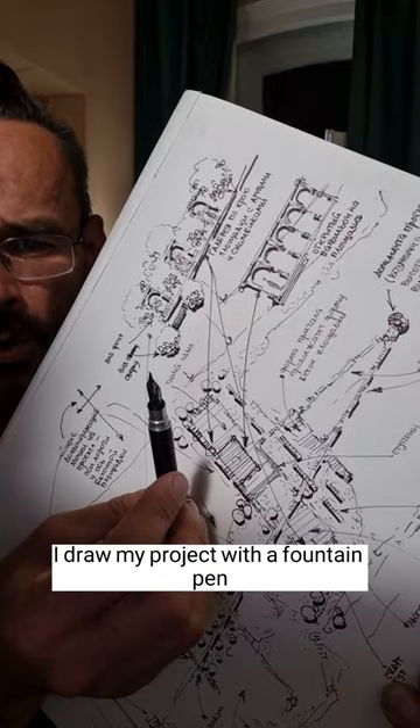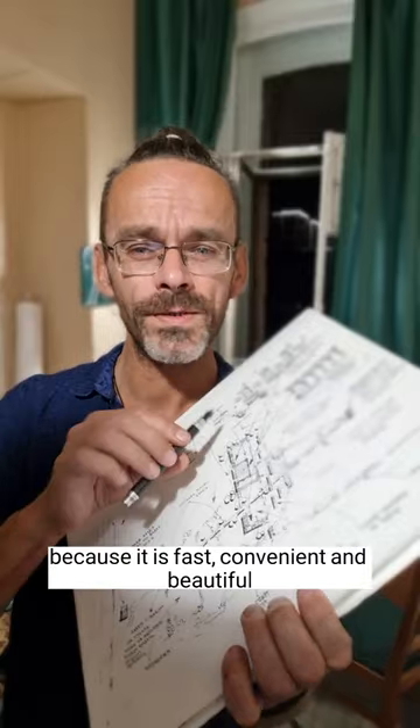This is my drawing of a landscape architectural project. I draw my project with a fountain pen because it is fast, convenient and beautiful.